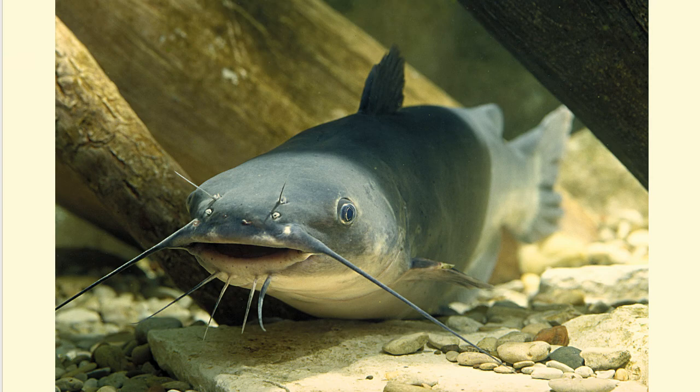Blue catfish are opportunistic predators and scavengers that feed along the bottom of reservoirs or large rivers, feeding on fish, crustaceans, insects, and mollusks that are alive. They'll even eat some plant matter, but as they grow they feed more and more on live fish.